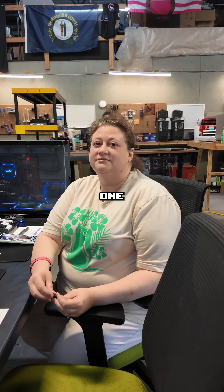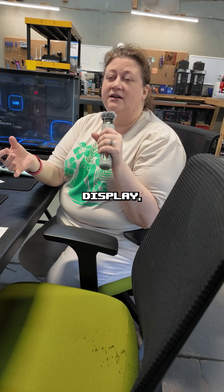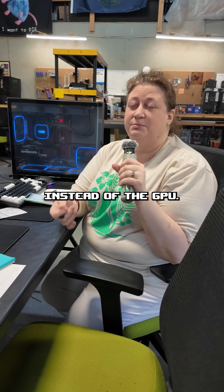Andrea, working at a PC shop — what is one problem you see way too often? People saying that their computer won't display, and it's because they're plugging it into the motherboard instead of the GPU.